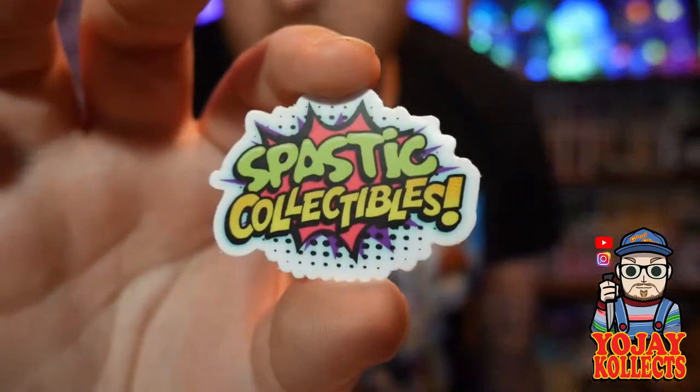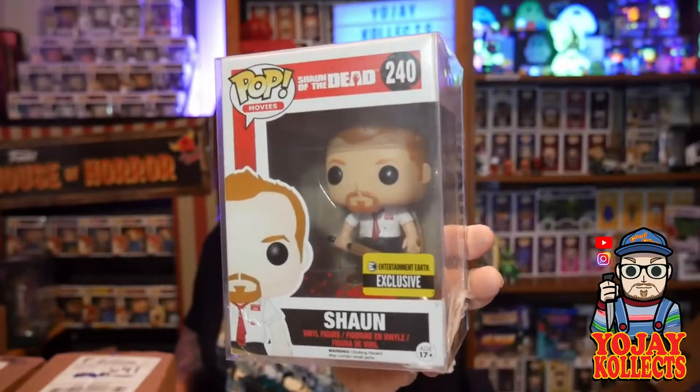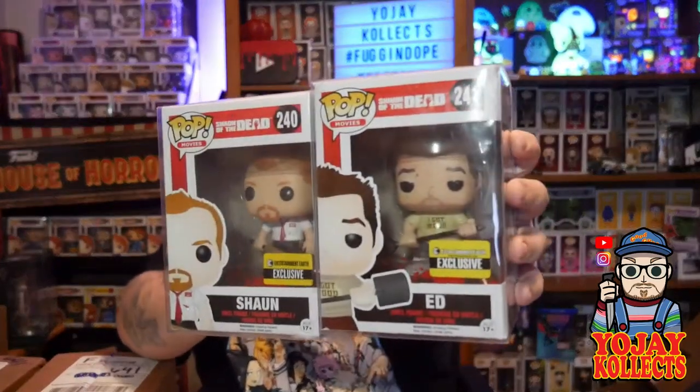First I want to get into this Spastic Collectibles pickup. This is going to go very nicely in my horror collection because it's technically a comedy slash horror film. There's the Spastic Collectibles sticker — shout out to Curtis. Let me get this out of the bubble wrap. I'm pumped to finally add this to the collection — I've got the other one that goes with it. From the movie Shaun of the Dead, we've got the Entertainment Earth exclusive Shaun Bloody version.